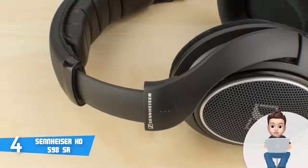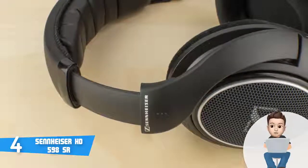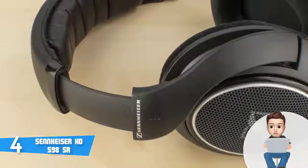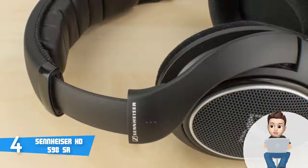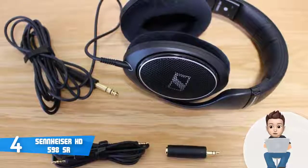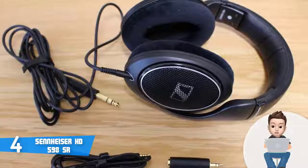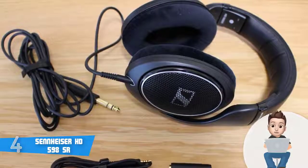The specs are interesting as well: the frequency response ranges from 12 to 38,500 Hz, the impedance is rated at 50 ohms, and they weigh only 337 grams. Overall, the Sennheiser HD 598 SR are worthy of considering, so check them out and assure yourself of their quality.